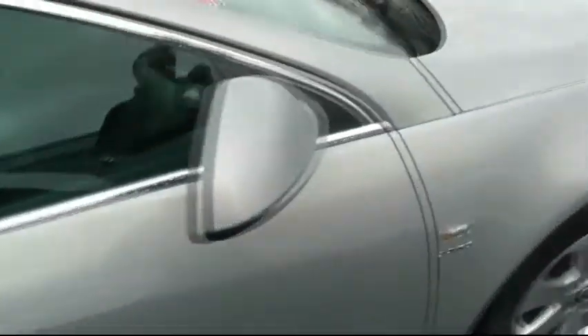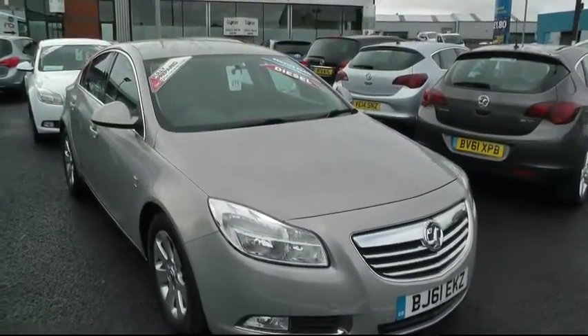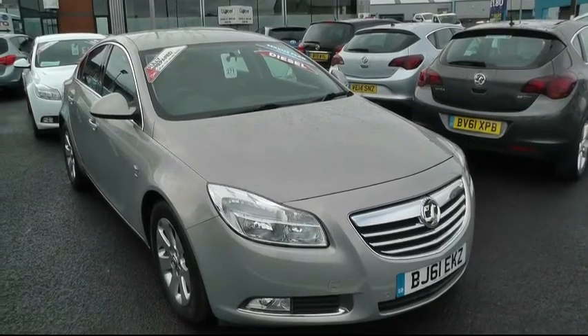If you'd like to make an appointment to come and view the vehicle or book a test drive, please give us a call on 0121 556 0090. Our address is 57 Bridge Street, Wensbury, WS10 0AH — and ask for Peter.